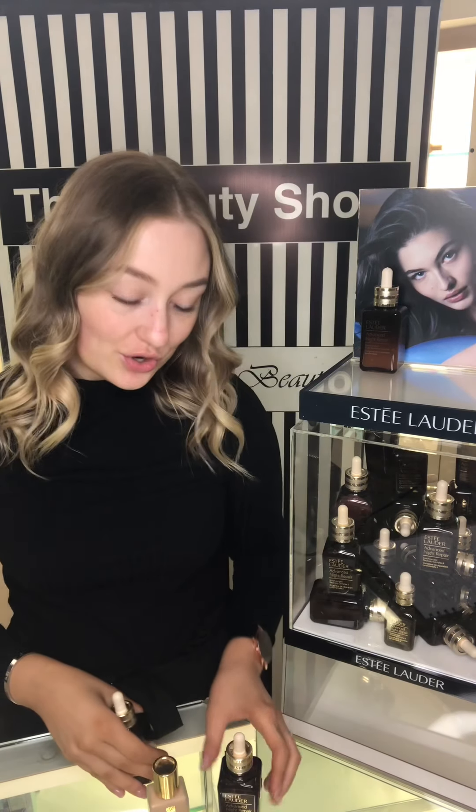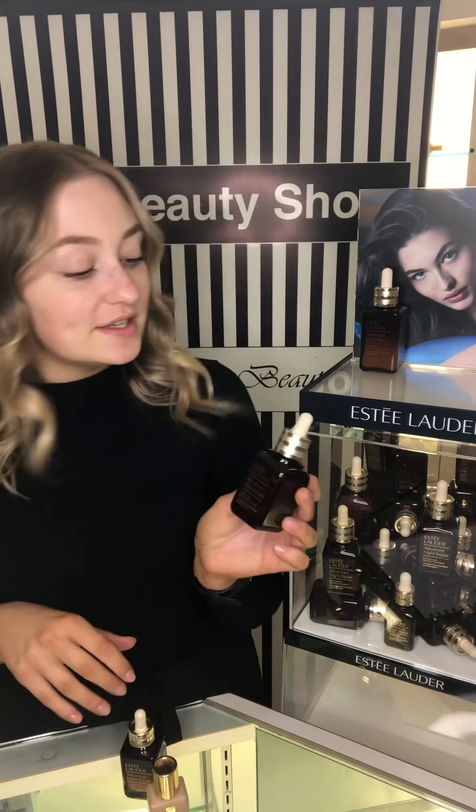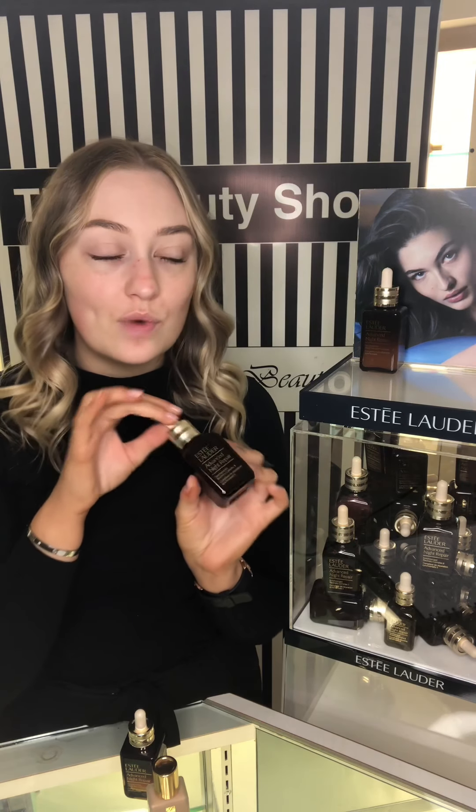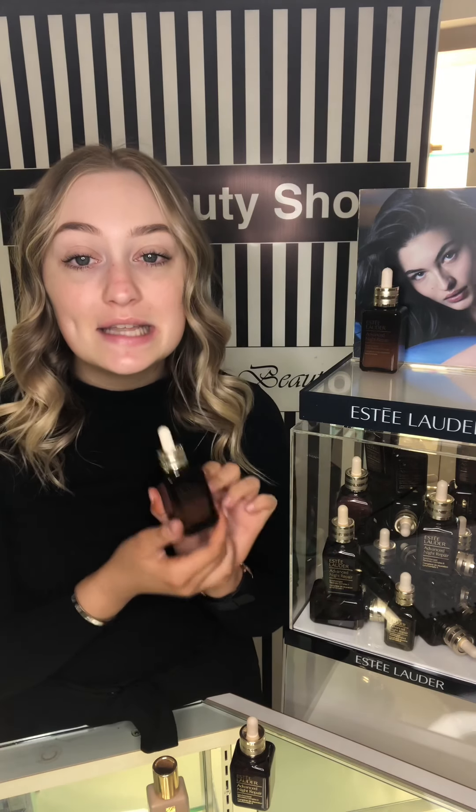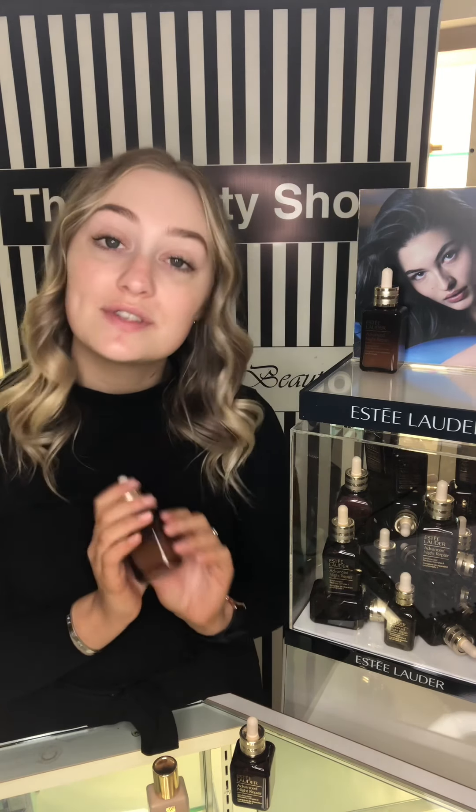Starting off, I'm going to show you the new bottle. So this is the old one here — a brown plastic bottle with a dropper. Everyone knows this iconic bottle. But this new one is now a sleek glass bottle, which is also recyclable.